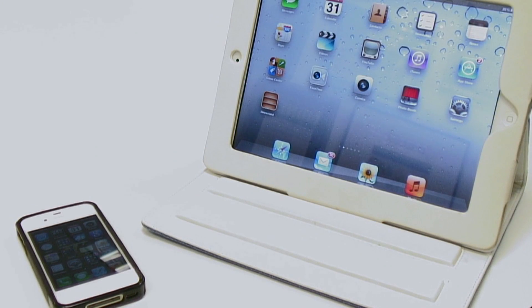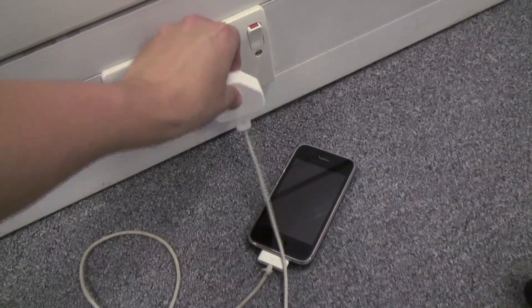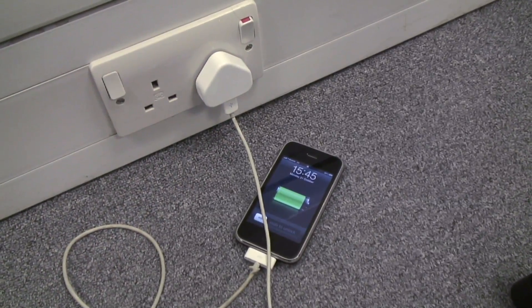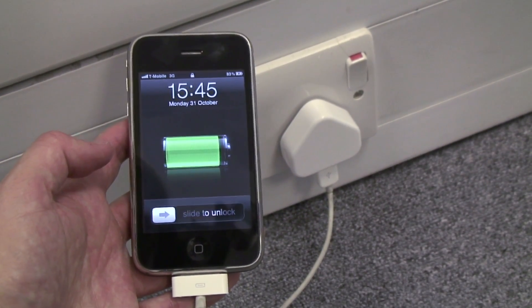The upgrade also means you can now sync your Apple devices over a shared Wi-Fi connection. Every time you put your iPhone, iPod or iPad to a power source, it will automatically sync and backup any new content such as videos, pictures, reminders and contacts.